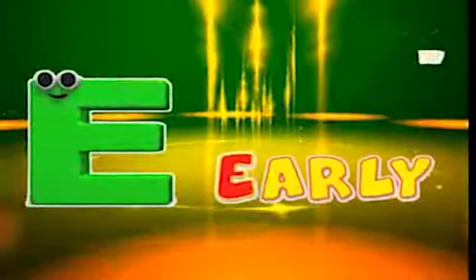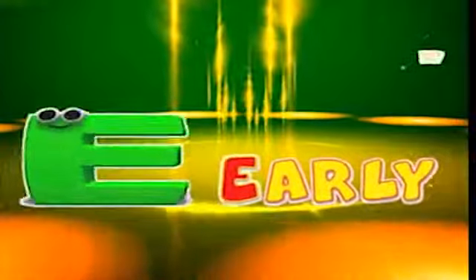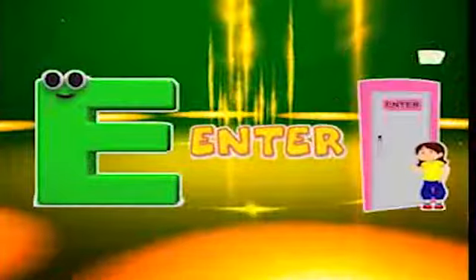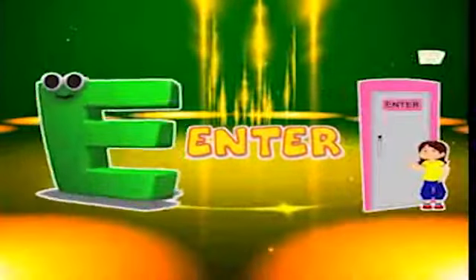E is for early, e-e-early. E is for electric, e-e-electric. E is for enter, e-e-enter.